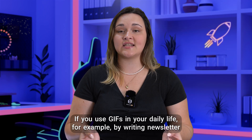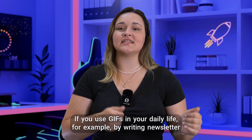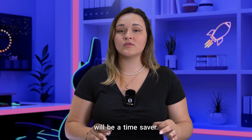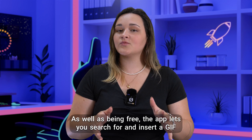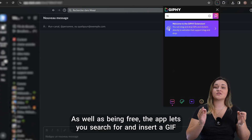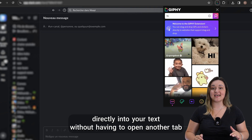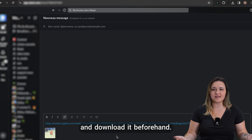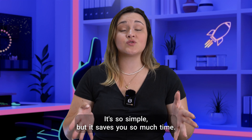If you use GIFs in your daily life, for example by writing newsletters or blog articles, the GIFi Chrome extension will be a time saver. As well as being free, the app lets you search for and insert a GIF directly into your text without having to open another tab and download it beforehand. It's so simple, but it saves you so much time.